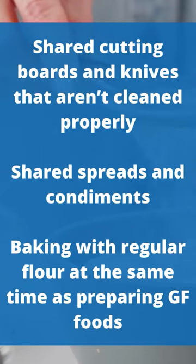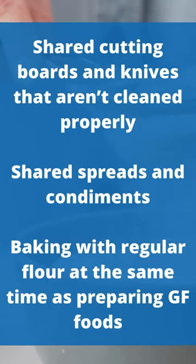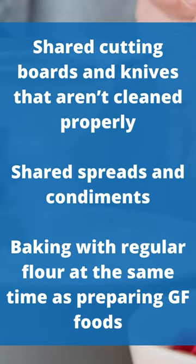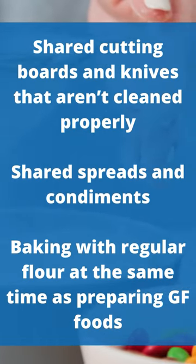Cutting boards and knives that are shared between foods and not cleaned, spreads and condiments that are shared and contain crumbs, and baking with regular flour at the same time as preparing gluten-free foods.